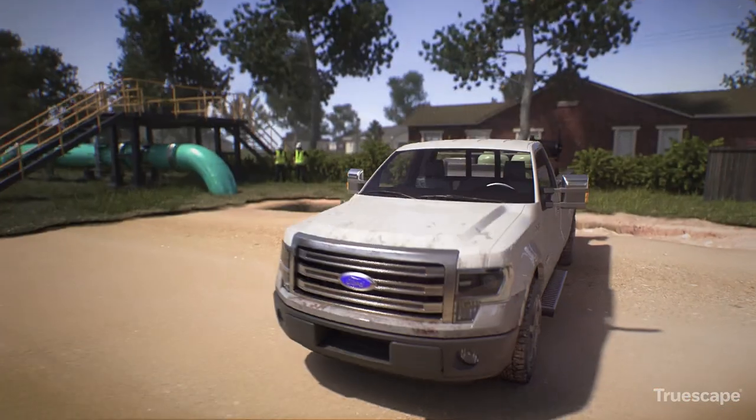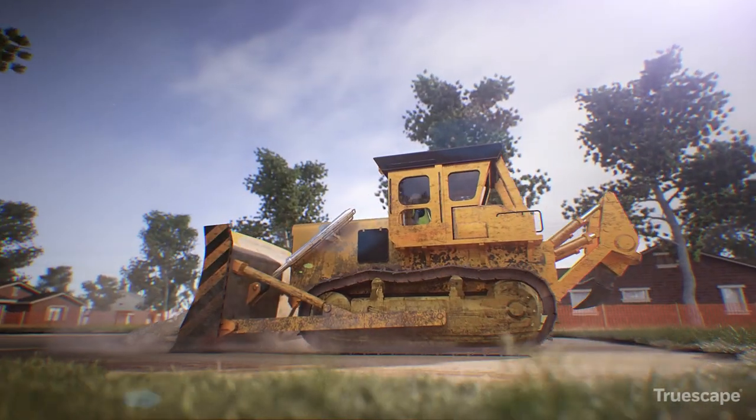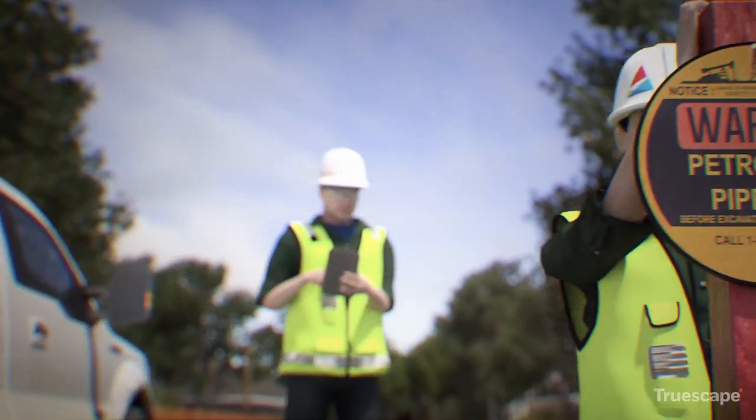Once the pipeline passes the hydrotest, it is tied in to the existing system. The topsoil is then replaced and work begins to restore the pipeline right-of-way.